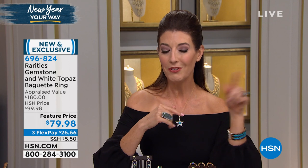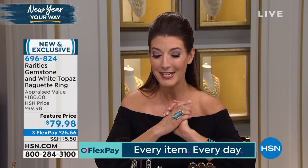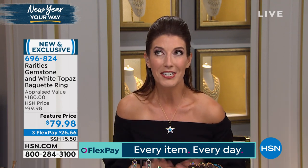We now have all-day flex pay — flex pay on every item, every day — meaning at least three flex pays available for you, with even extra flex pay on your HSN credit card. Maybe it's time to treat yourself. You work so hard over the holidays taking care of everyone else — today is your day.